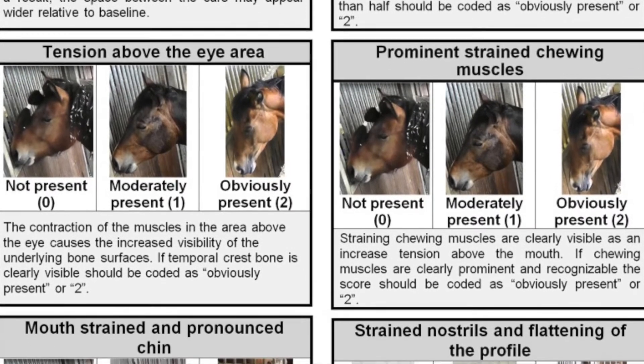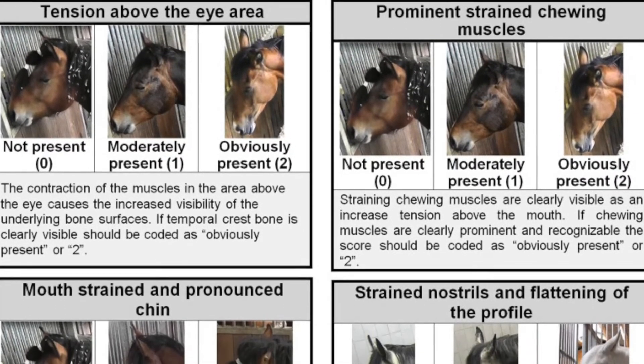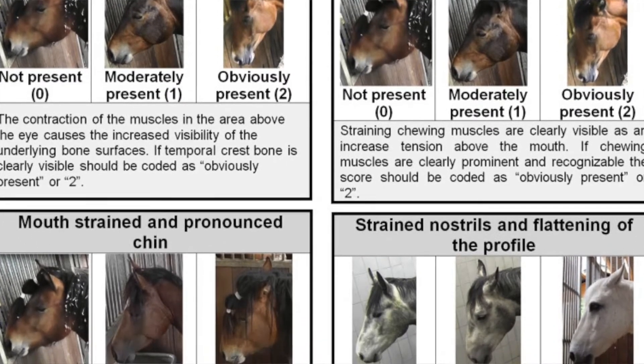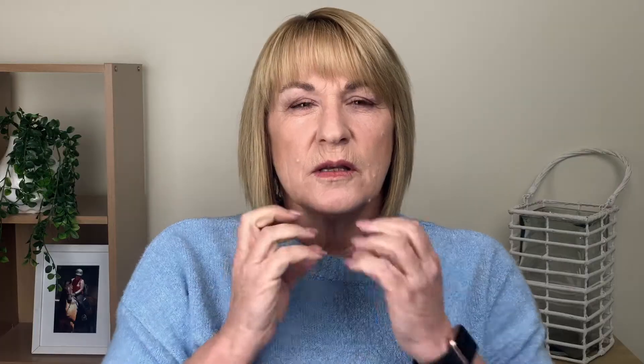The equine grimace scale identified particular facial expressions that were common across horses that were in pain. This scale discusses stiffly backwards ears, tension around the eyes or the orbital space, a strong chin — which sounds bizarre, but go and have a look at your horse if they're ever in pain — and also their chewing muscles very tight, a lot of tension in the jaw. You can imagine if you've got a migraine or some kind of pain yourself, the first thing you do is squeeze: those eye muscles tighten and your jaw can clench. The horse does something quite similar.